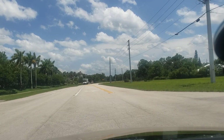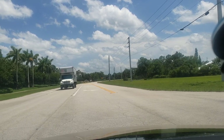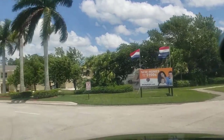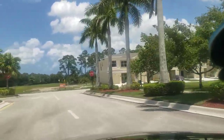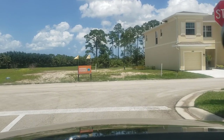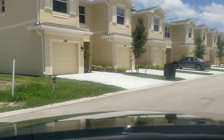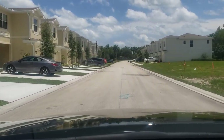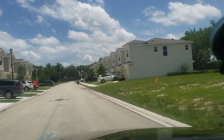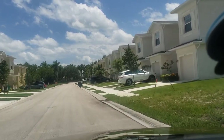This is a big community — they got townhomes, they got houses, all type of stuff. Port St. Lucie, Florida — if y'all need directions getting here, just hit me up. So these are the townhouse sides. These townhomes are starting at $190k, which is pretty nice, pretty affordable. I'm loving the price, I really am.